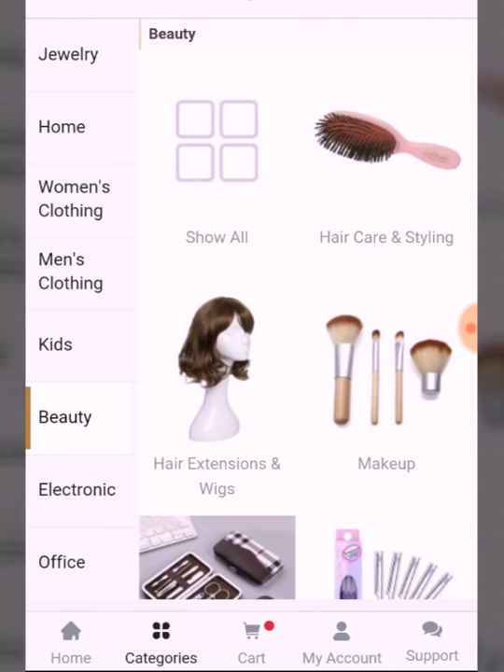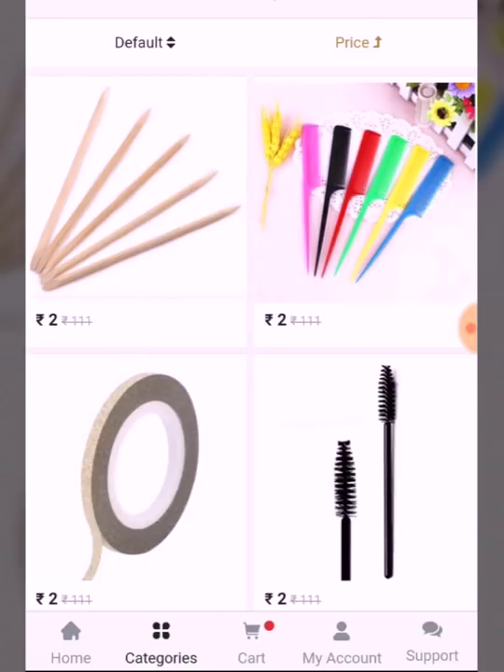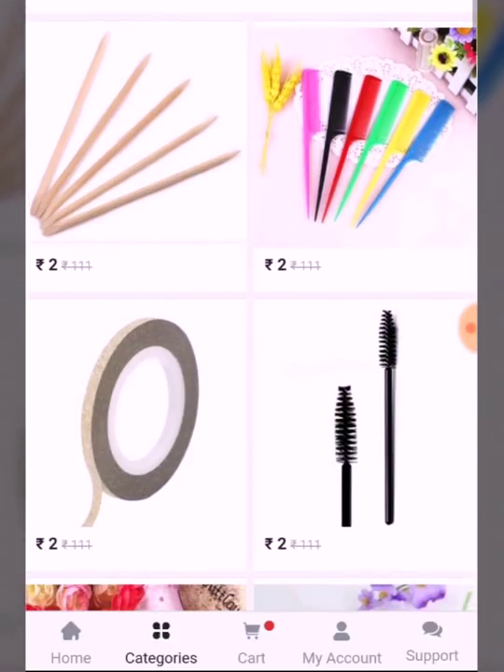I would like to show you the price range here. For ₹2,000 you can't even find this kind of item on any other app. You are looking at this kind of comb — you will get it for ₹30,000 to ₹40,000 in the market, but here you are getting it for ₹2,000. But what's the use of attracting people by doing all this?